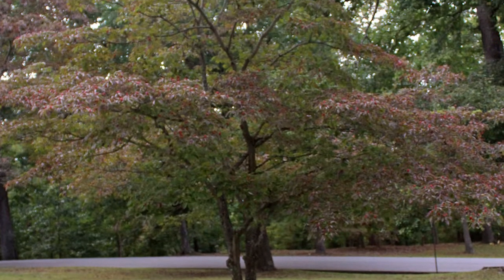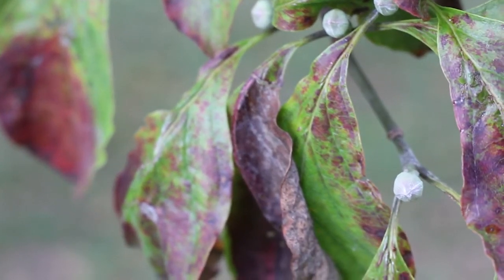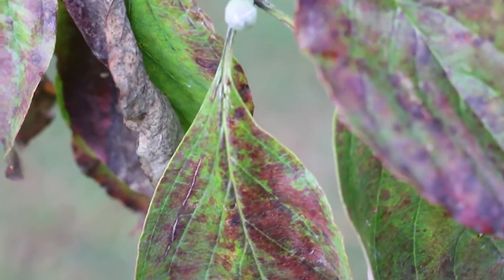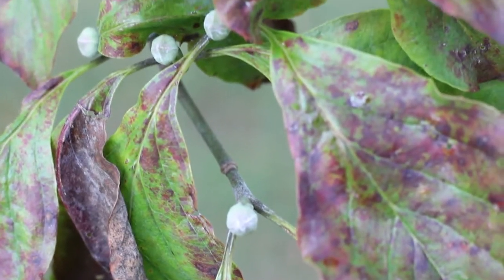The dogwood powdery mildew is interesting and a little different because you often don't see the typical symptoms of powdery mildew that most people recognize. If we look closely at these leaves today, we see a lot of blotchy reddening of the leaves — the leaves are senescing early, they're turning color early, and it just looks like the tree's been under a fair amount of stress.